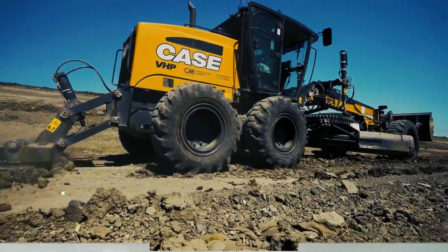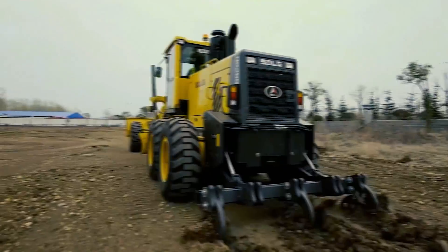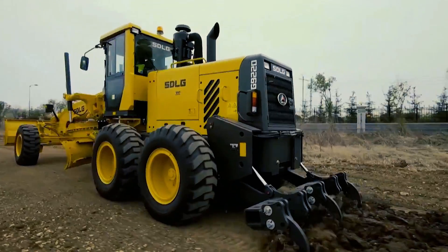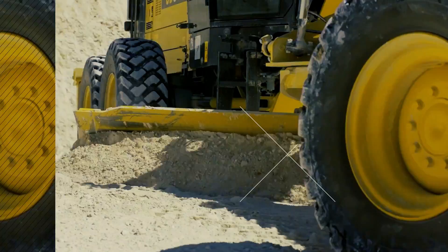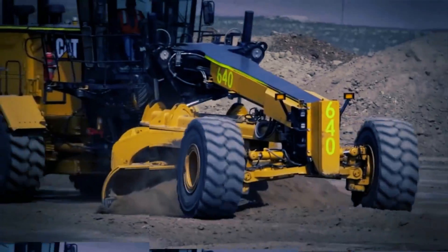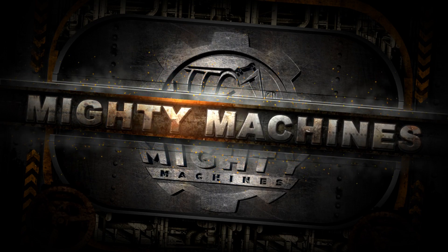Motor graders are narrow, multi-purpose construction machines assigned to assist in flattening a surface during grading operations. In today's Mighty Machines video, we will be talking about the world's 10 largest and most powerful motor graders. So stay tuned and watch till the end to learn more about them.